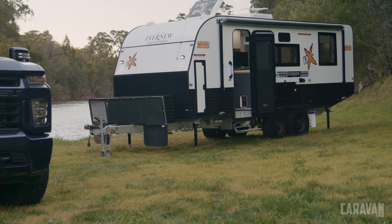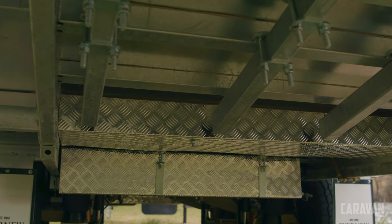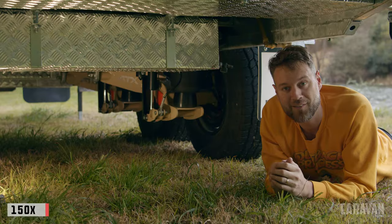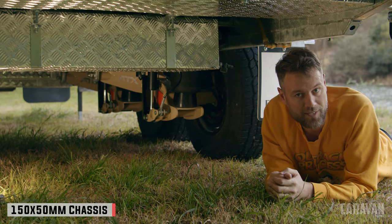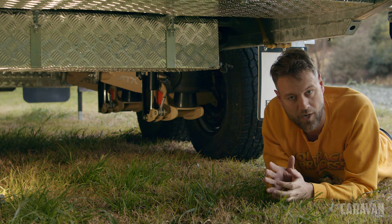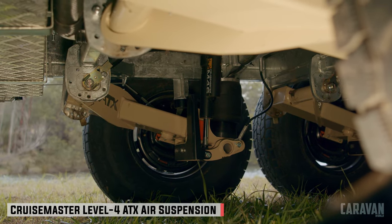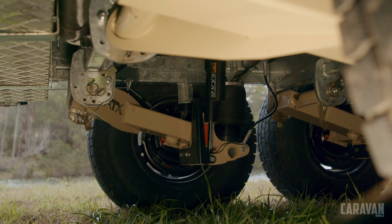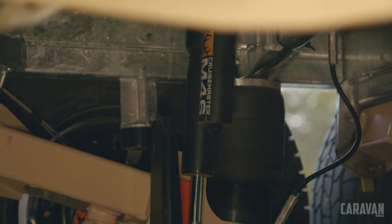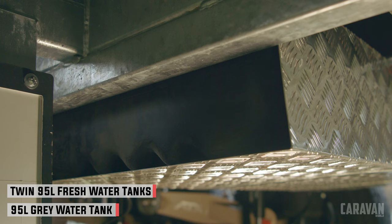Anyone looking to do a lap or long distance touring knows the importance of the undersides of the van. It has to be well built and have anything fragile tucked away, safe from rocks and other debris. The chassis is locally made by G&S Chassis and measures 150 by 50mm. The same material is used to tie into the suspension points, and the suspension is Cruise Master's excellent Level 4 ATX airbag suspension, fully automatic, running 46mm remote reservoir shock absorbers. The 95 litre water tank and 95 litre grey tank are also very well protected.